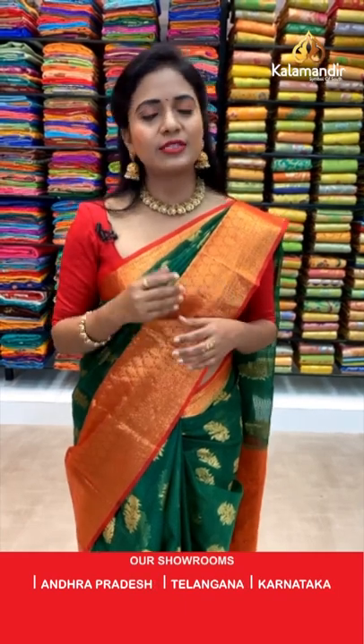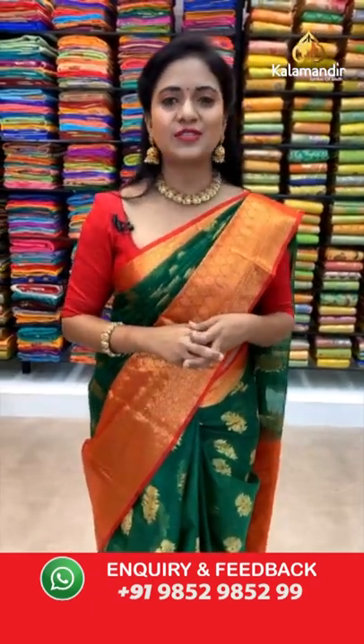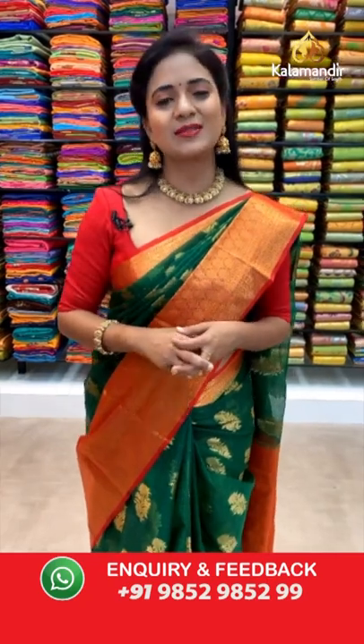All-over India shipping is free, and cash-on-delivery option is also available. All sarees are below 2500 — don't miss this offer, dears. Grab your favorite saree within 24 hours. If you are facing any issues when purchasing, take a screenshot or text us on the number 9852985299 and our customer support team will get back to you and assist you in the purchasing process.